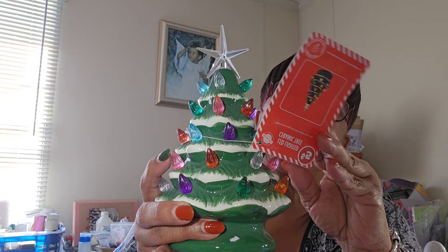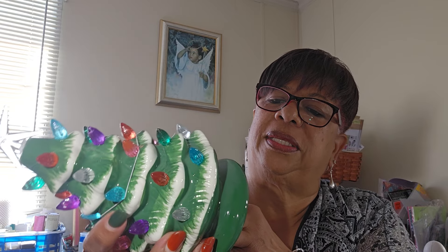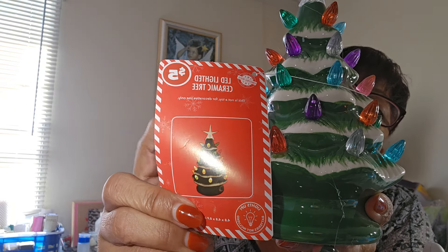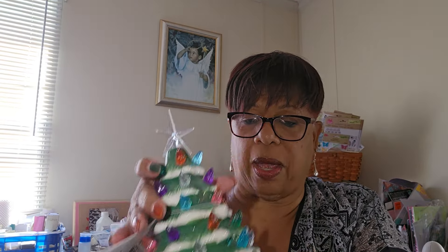What I was really excited about was this little Christmas tree — I only got one because I already have one, but it's the first time I've seen it at Dollar Tree. This one has a little star on it, which mine doesn't. It lights up too and takes two triple A batteries. It was a $5 item and I was really excited to find it.